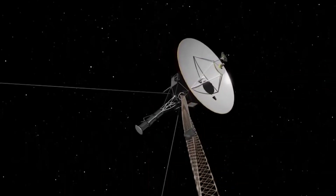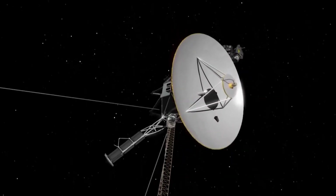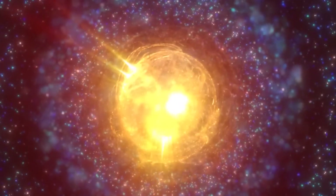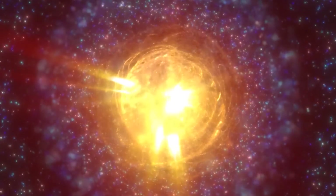Beyond our own solar system lies the enigmatic Oort Cloud, a vast congregation of comet-like objects held together by the sun's gravity and stretching to the nearest star.